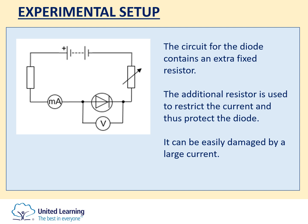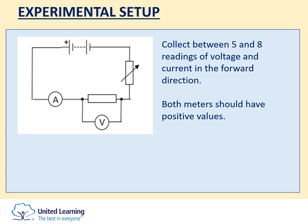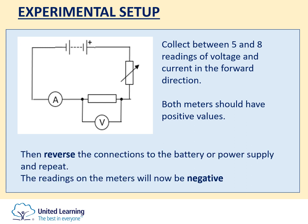For the resistor, you want to collect between five and eight readings with the voltage and the current going in the forward direction, so both meters should have positive readings. Once you've collected those readings, disconnect the power supply and swap the connections round. This will cause the current to go through the circuit in the other direction, making the readings on the voltmeter and ammeter negative. You then have two sets of readings — one positive and one negative — and you repeat this process for the filament lamp and the diode. For the diode, ensure the voltmeter is only connected across the diode and not the additional resistor.